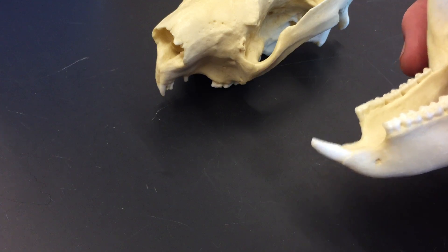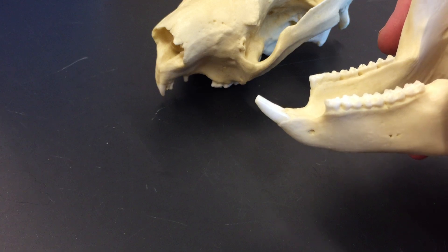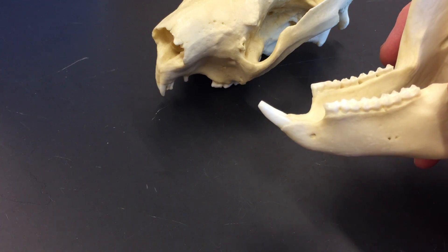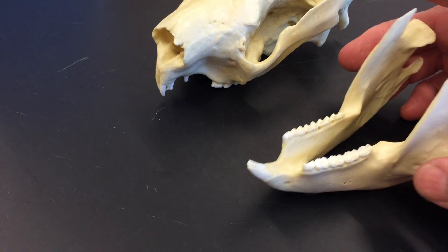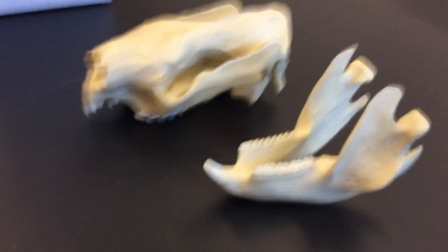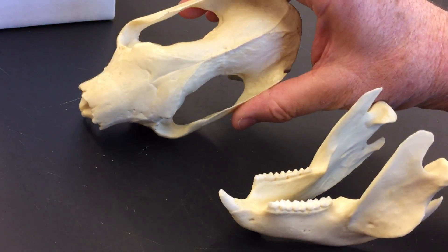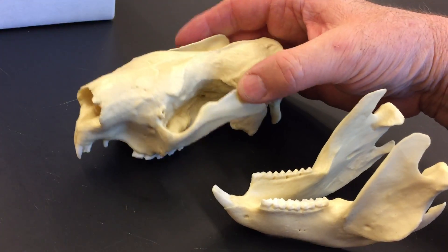Syndactyly means fusion of the second and third digits on the hind feet. We don't have any hind feet to show you, but there are good diagrams of both the teeth and the syndactyly condition in your lab manual. This is the koala skull — it is very distinctive in shape, a really blocky shape.